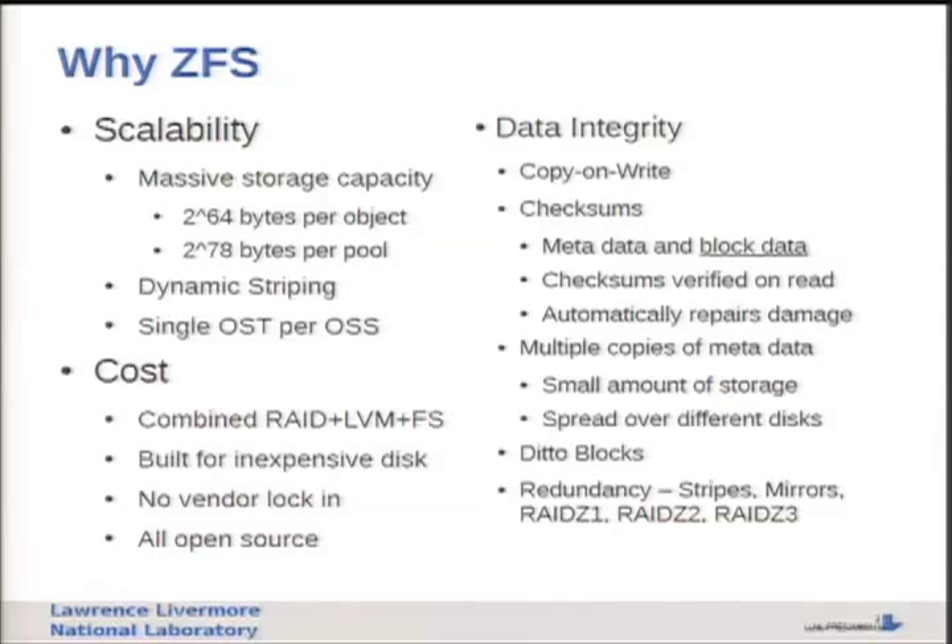Data integrity is another big deal for Sequoia - we had a talk earlier about T10Diff. ZFS has built-in data integrity as one of its core principles; almost everything is built around data integrity in ZFS at the expense of other things. ZFS gives us copy-on-write, which I think is often an undersold feature. We get checksums on all metadata and all block data. This isn't true for LDISCFS - you can run a file system check, but only metadata gets checked; block data is never consulted, so you never know if you have bad block data. Checksums in ZFS are verified on read and damage is automatically repaired. We also get multiple copies of metadata, which is another resiliency feature that often goes unnoticed.